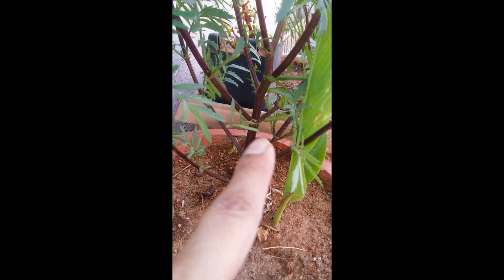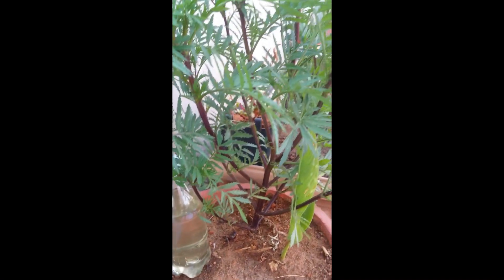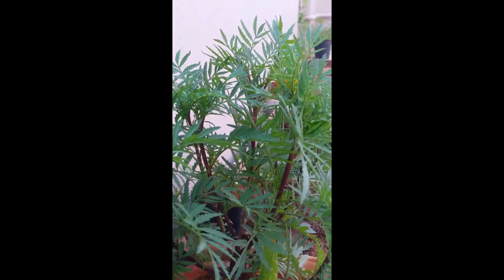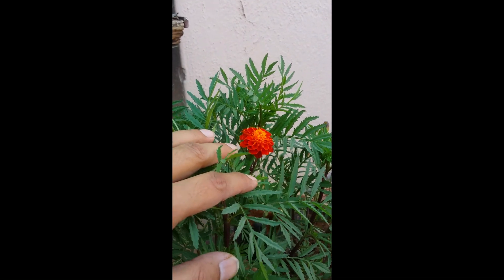This is a heliconia — I will soon be repotting this. You can see how beautiful the marigold is, just from one small little seed. How absolutely gorgeous the plant is.